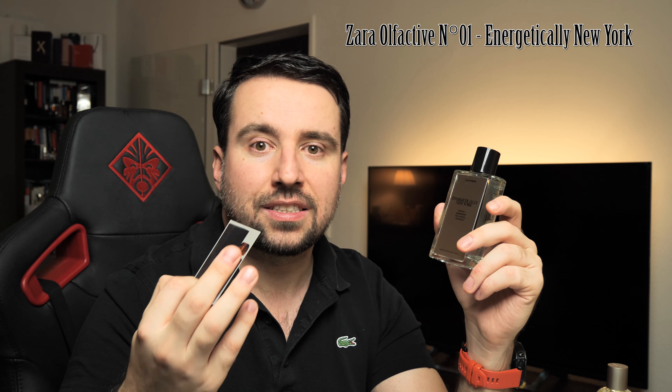I also have Fashionably London, which I'll review for you soon. I hope you liked this short introduction to the new Zara perfume called Energetically New York. Thank you for watching — hope to see you soon on the channel. Stay healthy, bye bye.